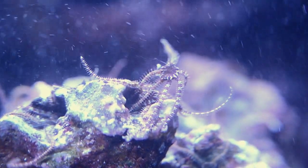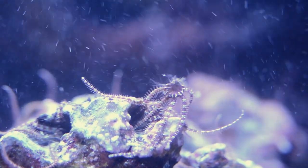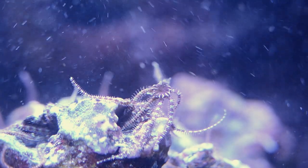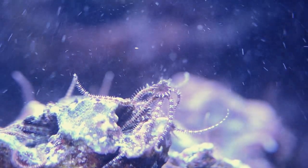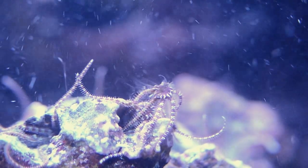I walked over to the tank to see what was going on, and I saw hundreds of these little brittle stars, and they were all spawning. Now, I apologize for some of the camera work here — it's not the best, and probably wasn't the best camera to use.